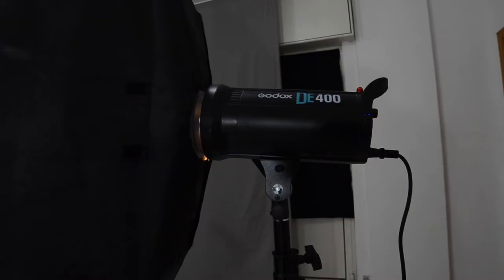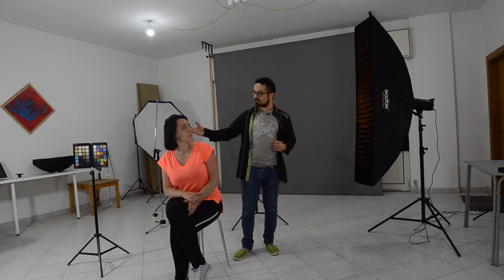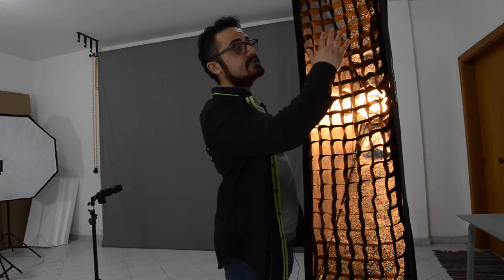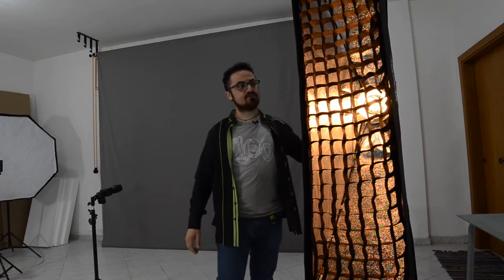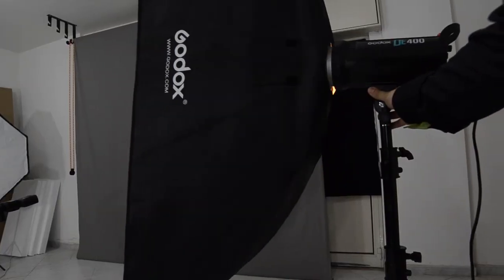I'm using as a sidelight this Godox DE400 — you can find a link below in the description. I mounted it on a softbox with a honeycomb grid because I need to direct the light as I want, on the side of Nina, especially on the cheeks. The honeycomb grid is a very useful feature for this softbox because, as you can see, I can let the light appear and disappear as I wish, and I can direct the light without having to struggle with a much more filled light.